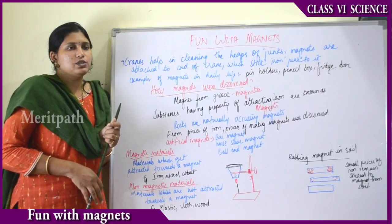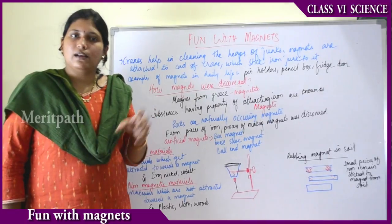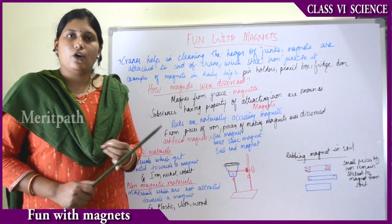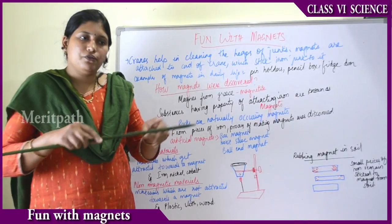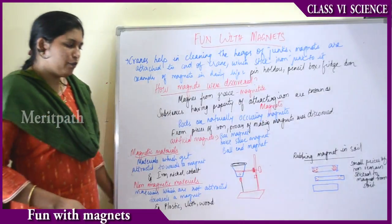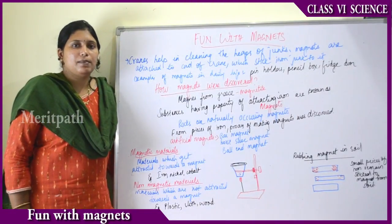The garbage collected at our places is taken by the municipal corporation and dumped at dumping yards in landfills — a big hole in the earth. While dumping this garbage in the landfill, some iron things will also be present in that garbage.